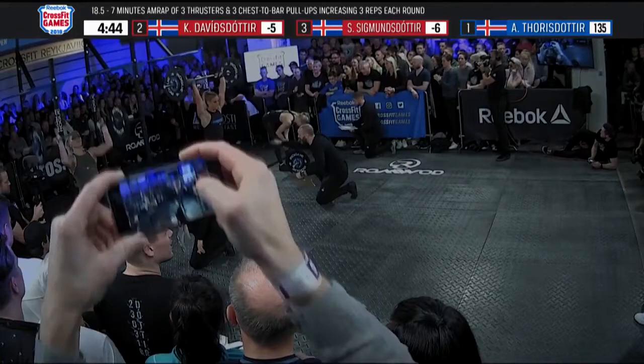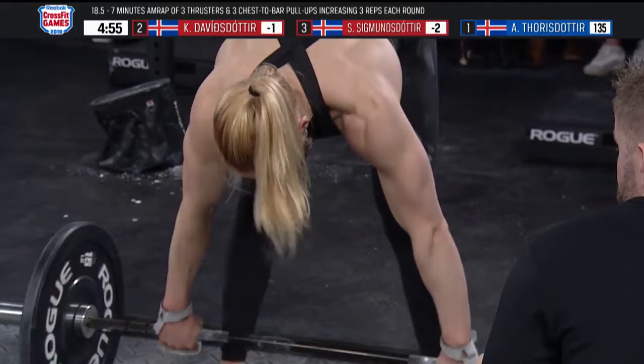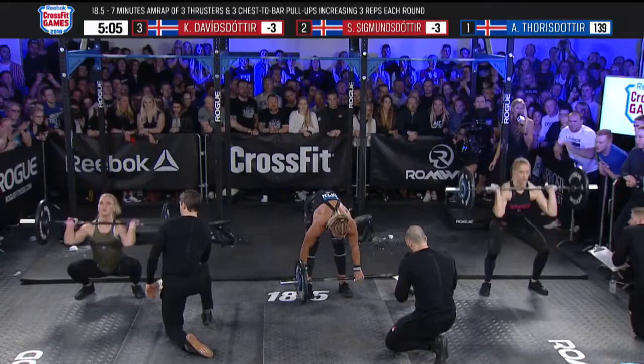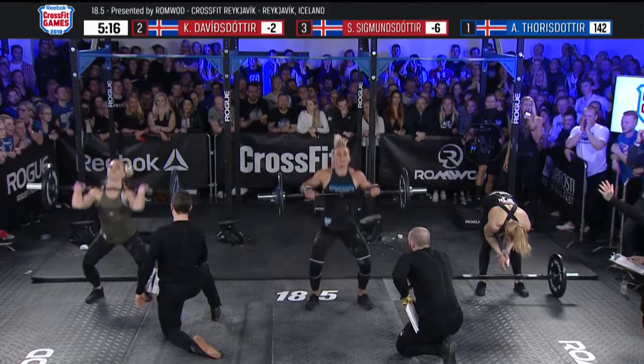Sigmundsdottir just got hit with her second no-rep of the workout. Annie drops the bar again — she was doing quick reps, not pausing overhead, taking that time with a deliberate break. Now Katrin Davidsdottir had to do the same thing. Sigmundsdottir and Davidsdottir are creeping up, but Thorisdottir continues to work. Watch Annie's legs — her feet barely move; it's not much effort for her to get the barbell off her chest. Sarah and Katrin have a lot more leg drive to move that thruster bar. Annie is just that powerful on the barbell.